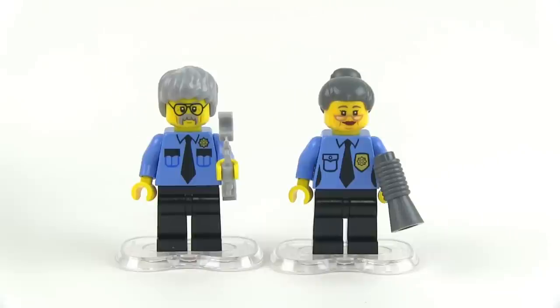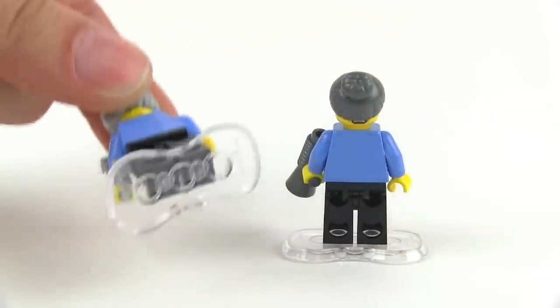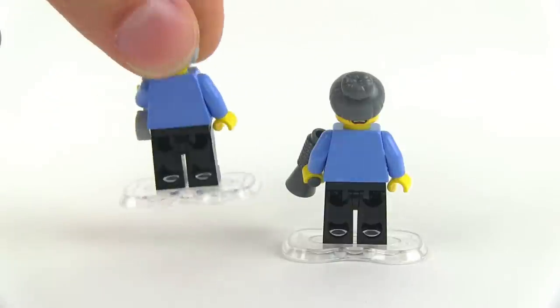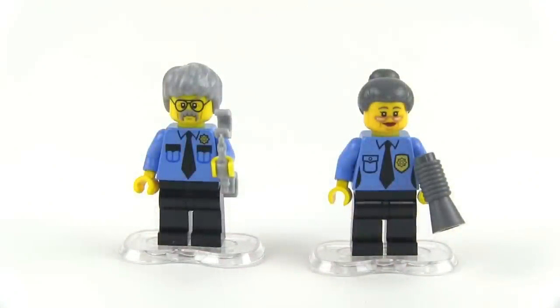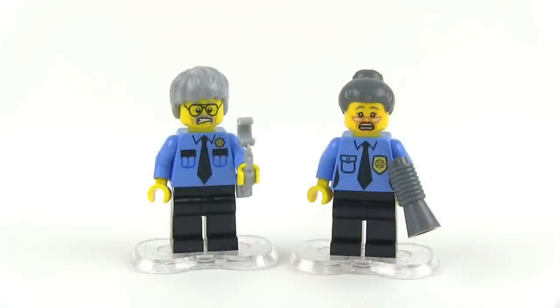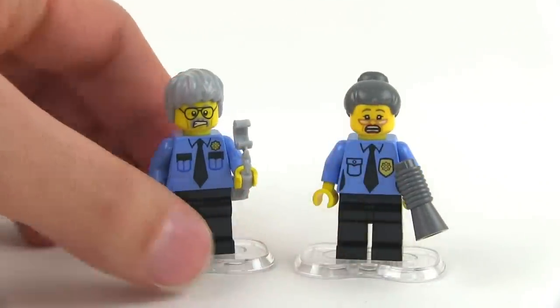Here are two more of the minifigs — these are Ma and Pa Cop. Very simple prints on the torsos, except for the little police emblem. And these are on the Toy Story Army Men bases, but in a new color — they are in clear here, which I believe is new for this series. No prints on the back, but you can see there are faces on the back, so these heads do have alternate faces. Very worried faces, especially since they're standing in puddles of glue that has now dried up, so they're not going anywhere. Of course you can remove them from these bases — they're regular minifigs — but that's just part of the scene you can set up from the movie.